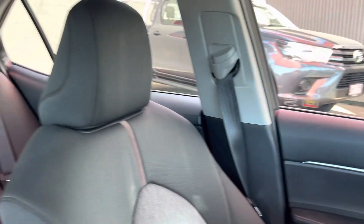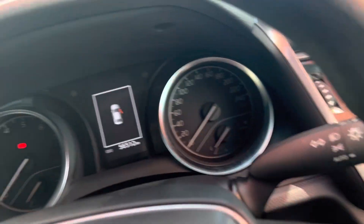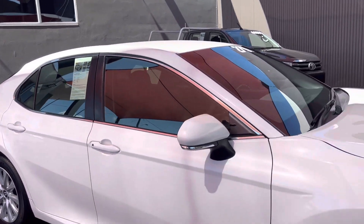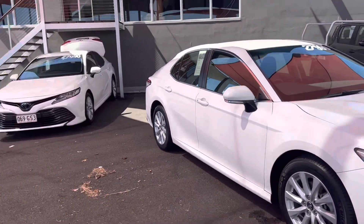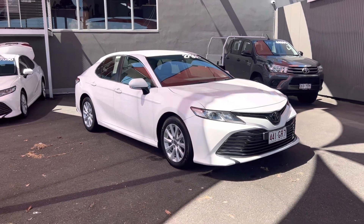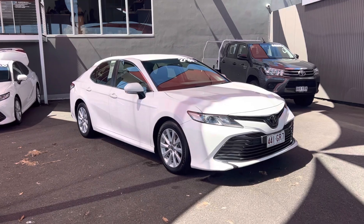If you have any questions at all, Gaurav, happy to help you out. This is your beautiful 2019 Toyota Camry Ascent, done around 56,512 kilometres. Once again, if you do have any questions, don't hesitate to email me, call me, or even text me — happy to help you out. That's your beautiful 2019 Camry. Thank you Gaurav, can't wait to send this down to Brisbane for you. Talk to you soon. See ya.